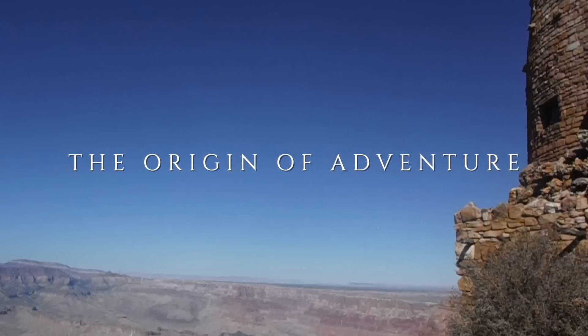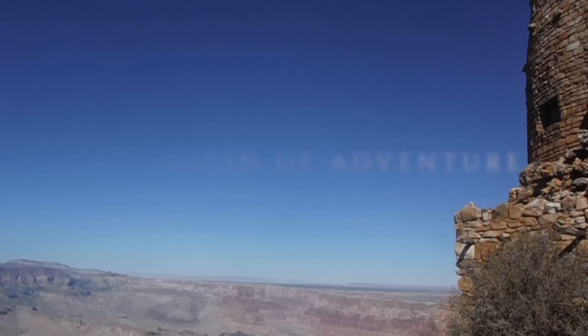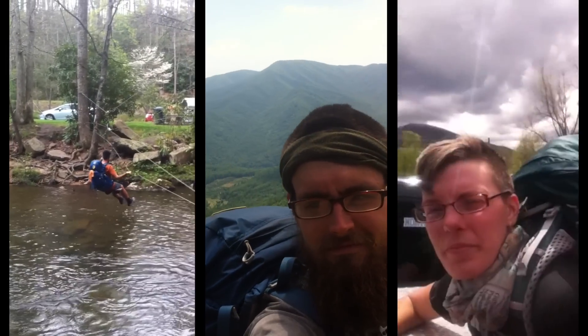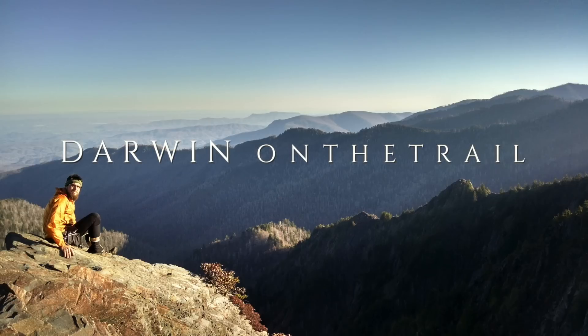Hey guys, it's Darwin here today to do another video talking about different types of sleeping pads on different types of trails and what's worked best for me. There are a lot of different types of sleeping pads out there, so I wanted to make a video talking about the different types on different trails and what I've used throughout my hiking career and what I'm currently using.